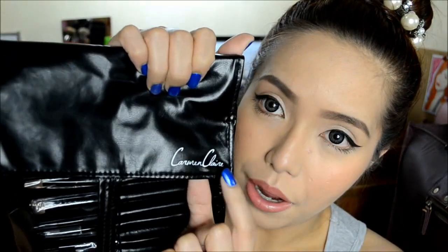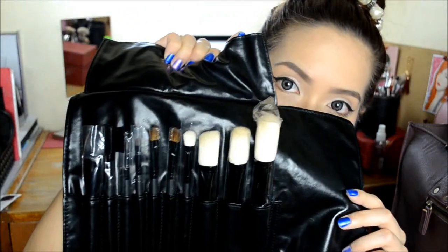Let us start off with this huge one. So apparently this is called the Top 10 Brush Collection. You will see the print of CarmenClaire right there. And when you open it up, you will see the brushes. I'm not really sure what the brushes are made of, like synthetic or natural. I'm going to check out their site. So this is basically a powder brush — it feels soft.